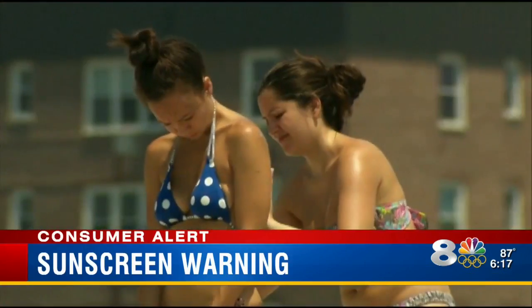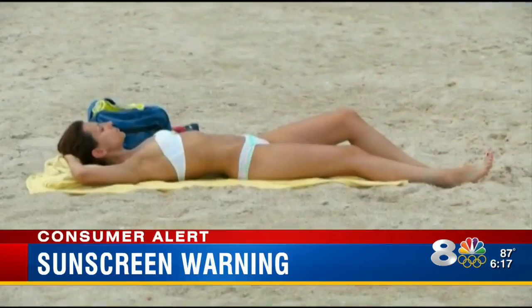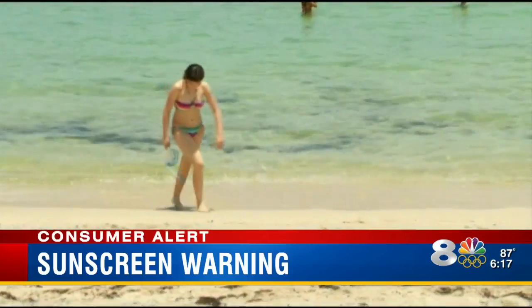What they found out is when you put a sunscreen on and you sit in water — that's how the test was — and you sit in water for a period of time, then you test the efficacy. Many of them came in less than what was reported on the sunscreen bottle. The caveat is that these were sunscreens that were listed as water resistant.